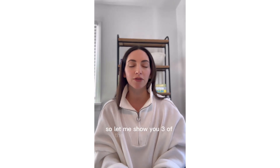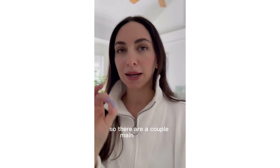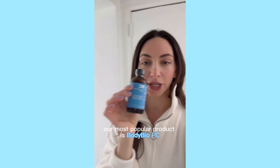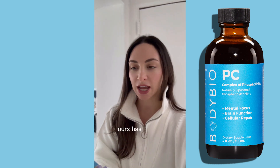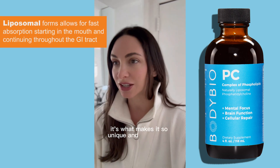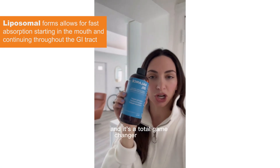Let me show you three of the main products that everybody can benefit from. Our number one seller, our most popular product, is Body Bio PC. Body Bio PC is a phospholipid complex — it's what makes up your cell membrane. Ours has all the phospholipids in it and it's liposomal, which is what makes it so unique and different and why so many people love it. It's a total game changer for health.